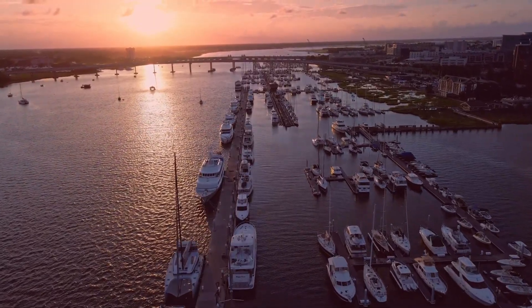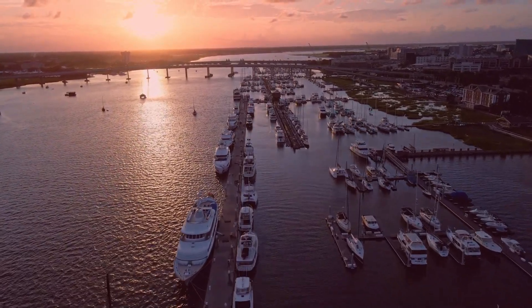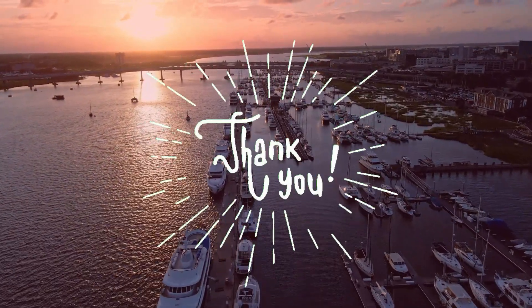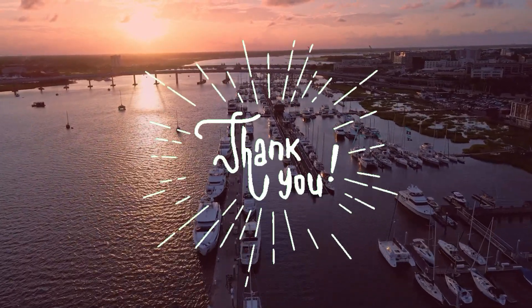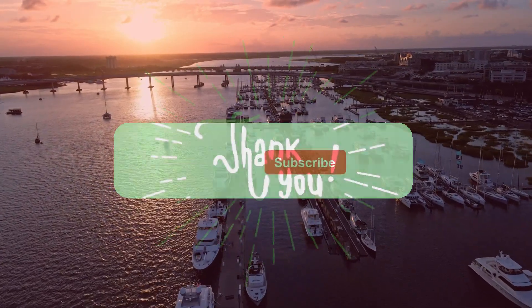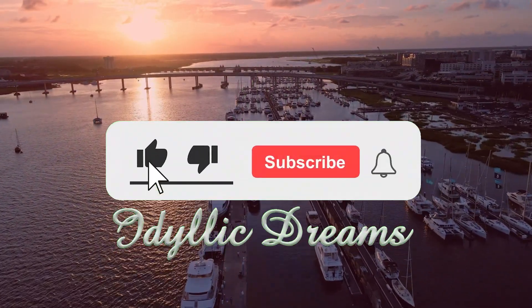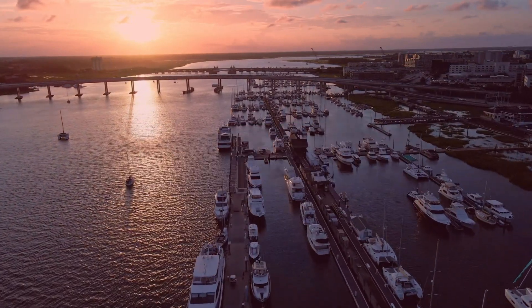Welcome to part 21 of this video series. Today I'm going to be discussing keeping your small liveaboard boat safe and secure. A special thanks to those of you who have already subscribed to this channel and thank you so much for supporting the creation of this series. If you haven't done so already, please remember to like, subscribe, and hit that notification bell so you don't miss any future videos.